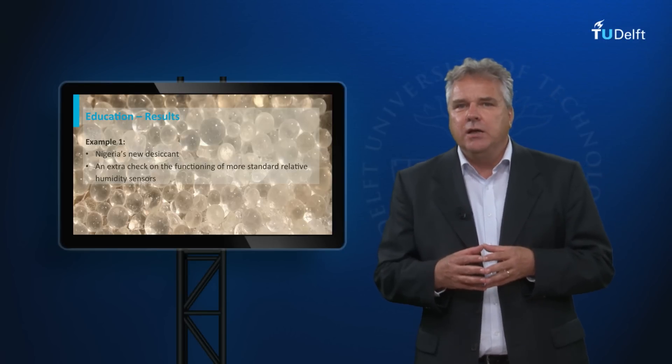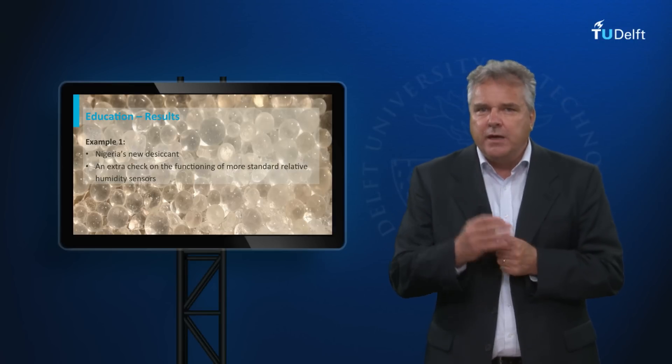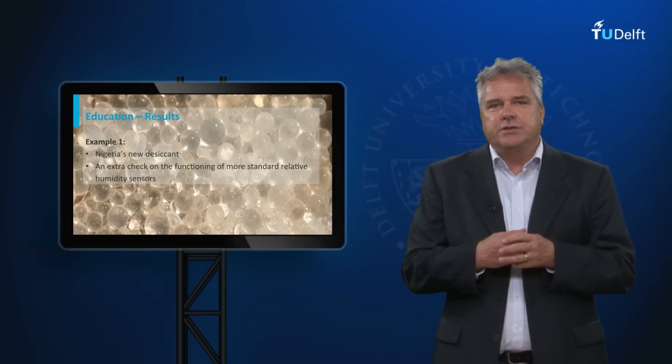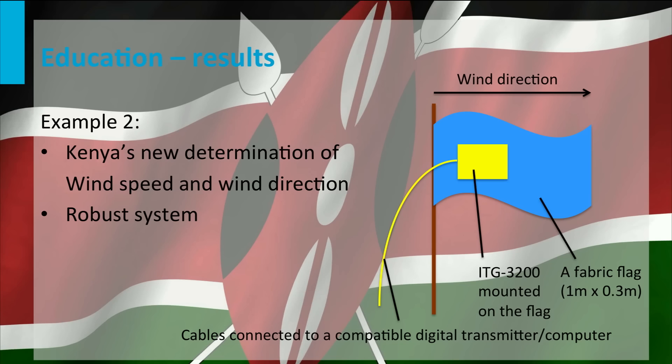One example of such a design was the idea from Nigeria to weigh the desiccant that one needs anyway to protect the electrical circuit. The weight would follow the relative humidity of the air. It is an interesting example of how to leverage items that are already on board, like the desiccant. In this case, we would have an extra check on the functioning of more standard relative humidity sensors.